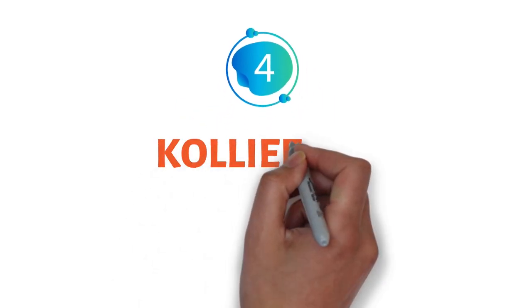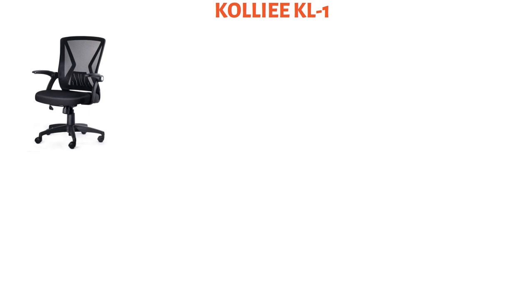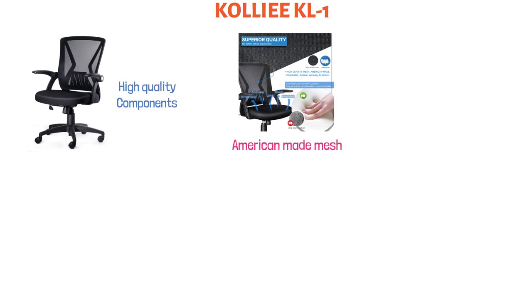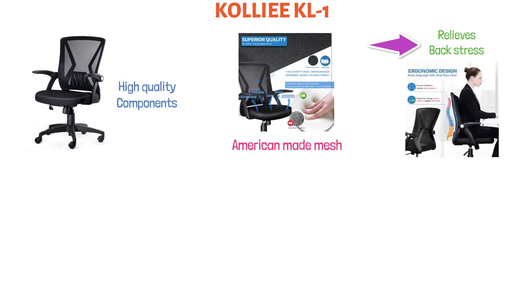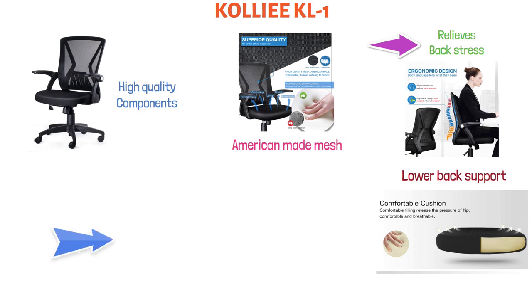At number four, we have the Kali KL1. This ergonomically designed swivel office chair is built to last using high-quality components. The back of the chair and the seat are fitted with high-density American-made mesh, which maximizes the breathability of the chair and relieves back stress. The back is also gently curved to provide lower back support. The seat is padded with a high-resilience foam cushion that does not lose its form and provides the ultimate comfort.